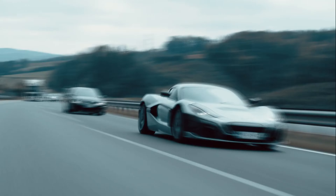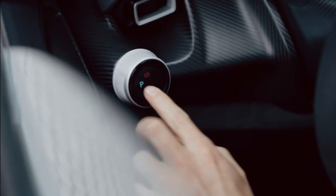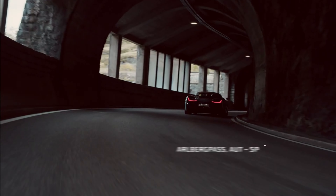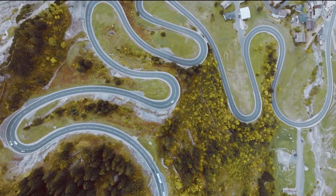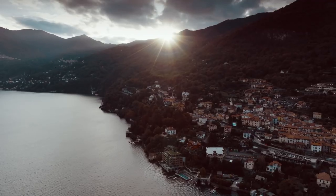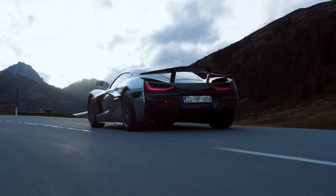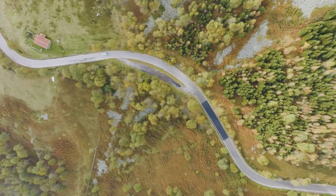Rimac Nevera. For the princely sum of $2.2 million, you can buy yourself one of the 150 planned examples of the Rimac Nevera, the Croatian automaker's second model. It's worth every penny because drivers will be able to go from zero to 60 miles per hour in only 1.85 seconds, the quarter mile in 8.6 seconds, and finally blast to a claimed top speed of 258 miles per hour. Those were the original claims, but in May of 2023, Rimac smashed several of those claims to smithereens, setting 23 speed and acceleration records in one day. It still tops out at 258 miles per hour, though.